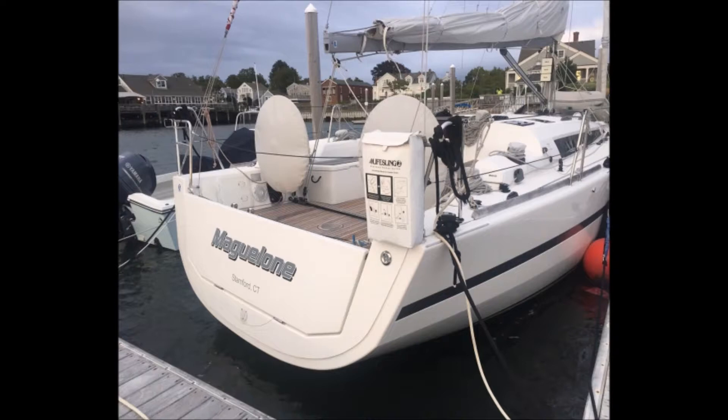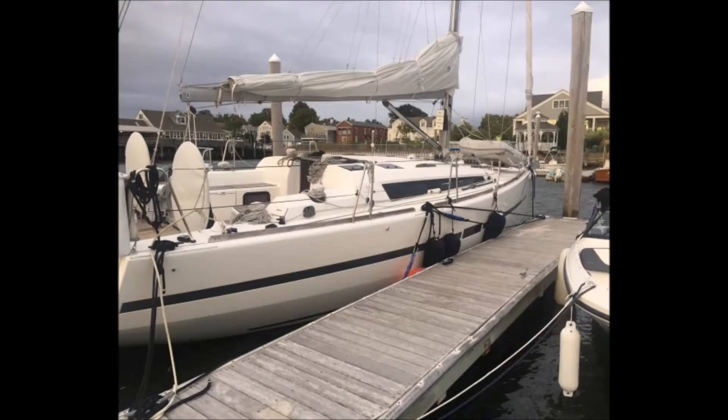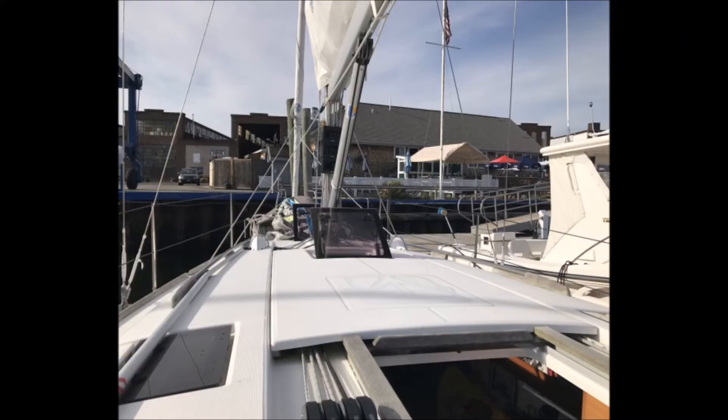The boat has one master cabin in the front with two closets, one aft cabin with one closet, and one large head with sink, shower, electric flush, toiletry cabinets, and mirror.